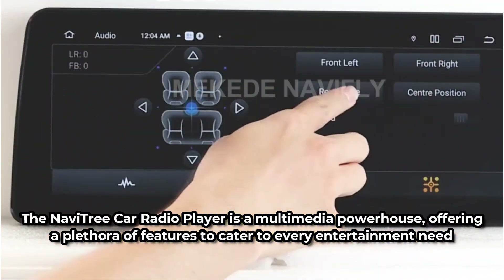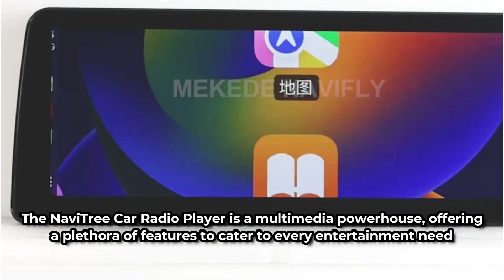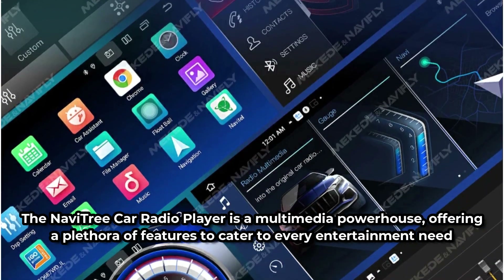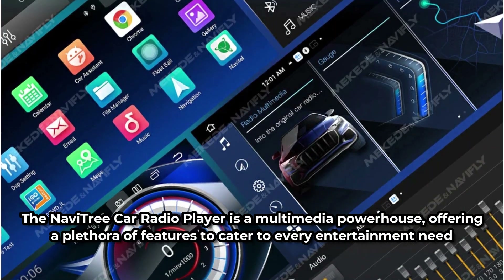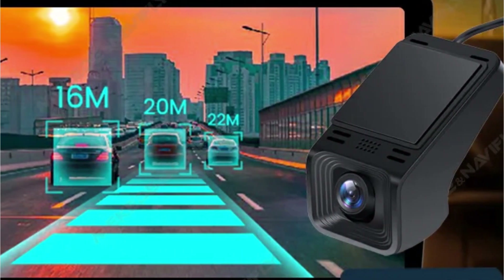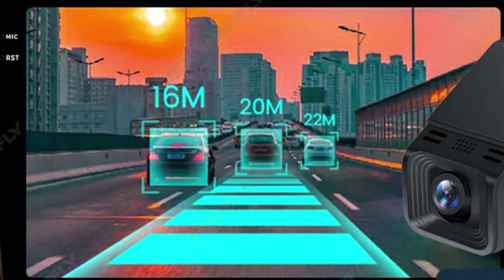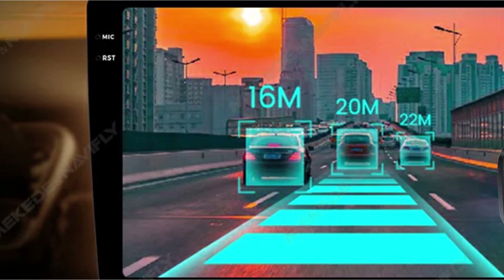The Navitree Car Radio Player is a multimedia powerhouse, offering a plethora of features to cater to every entertainment need. From displaying car original information to supporting steering wheel controls and DVR/rearview camera, the device seamlessly integrates with vehicle systems, enhancing convenience and safety. With support for 4K video playback and various media formats including music, videos, and photos, the possibilities for entertainment are endless.